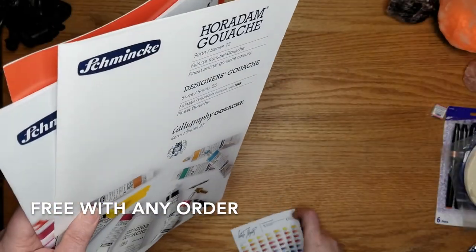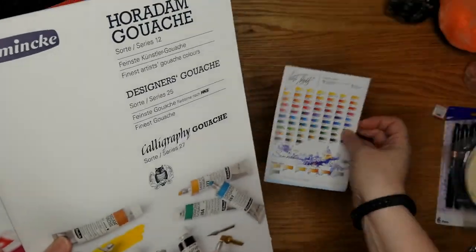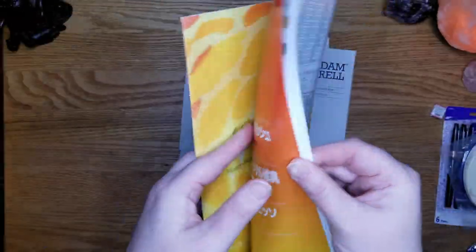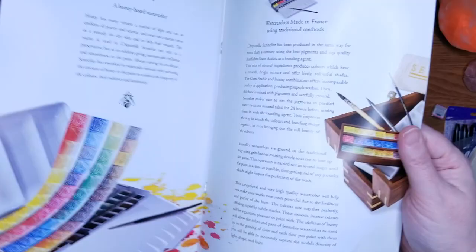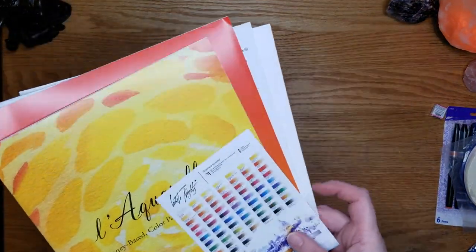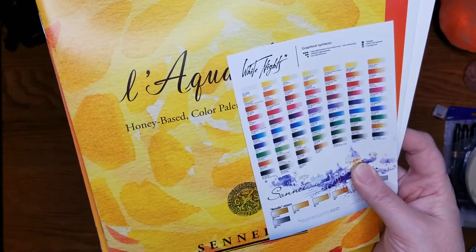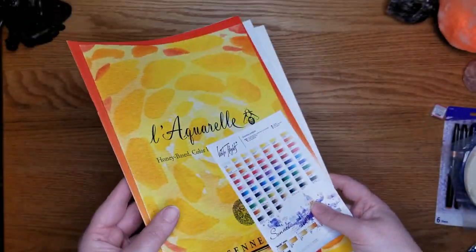Jackson's had a lot of color charts you can order — including hand-painted ones, though those were a little more expensive, so I decided I'd just paint my own. But I picked up a bunch of their free color charts: the White Nights color chart, the gouache, the aquarelle, Holbein gouache, and Sennelier — all free with your order. I just find it easier to look up a paint I might want to pick up, and it's nice to have lightfast information and see where a color falls within the range.